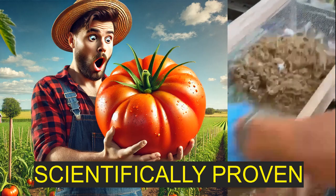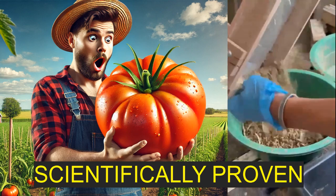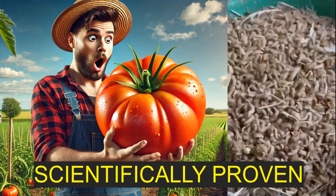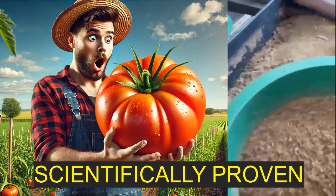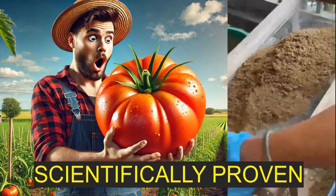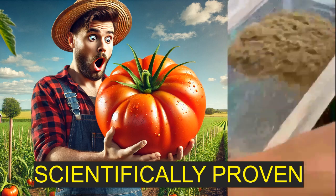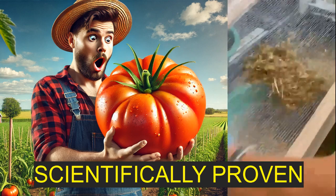That is a really great question. That's actually one of the really exciting things about this research — it opens up so many avenues for further study. Boosting the frass with calcium is a really cool idea. It sounds like this whole area of research opens up a lot of possibilities for sustainable agriculture. We could actually be on the verge of a major shift in how we grow our food, moving away from environmentally damaging practices like peat extraction and towards more sustainable options.